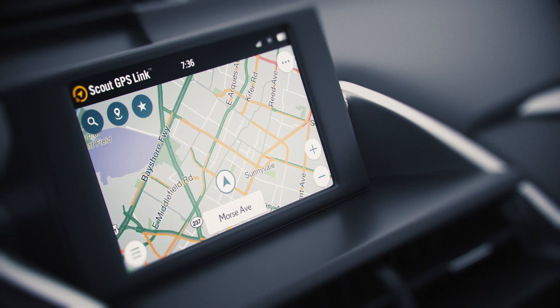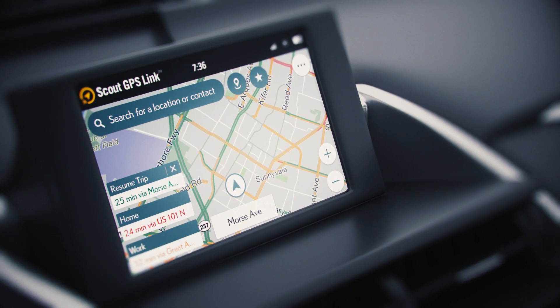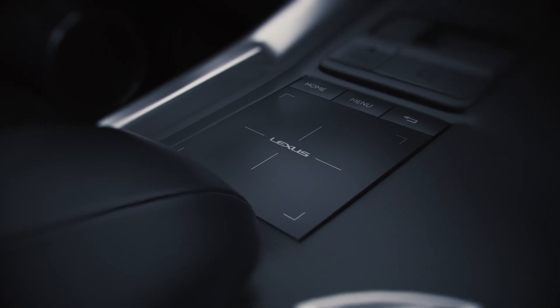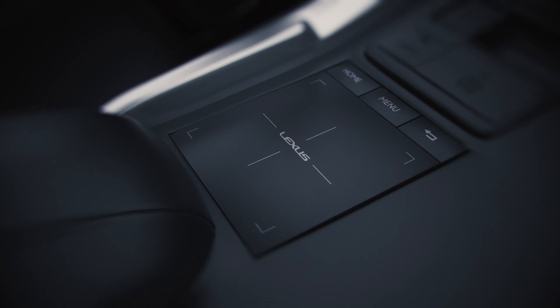With Scout GPS Link, all of the most important features like search and dashboard cards are located within reach. Use the Lexus touchpad to explore your surroundings and get local traffic on the interactive map before you hit the road.